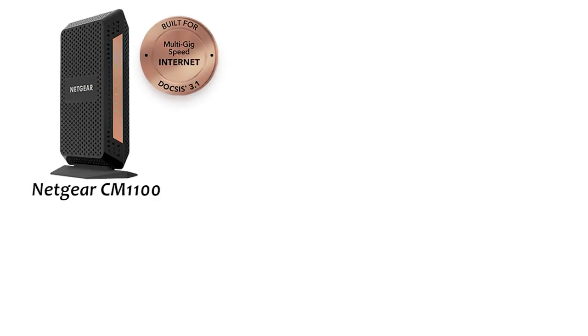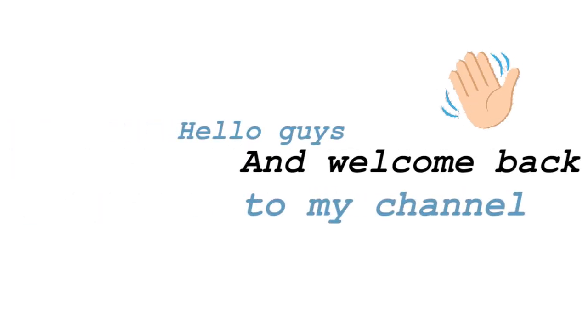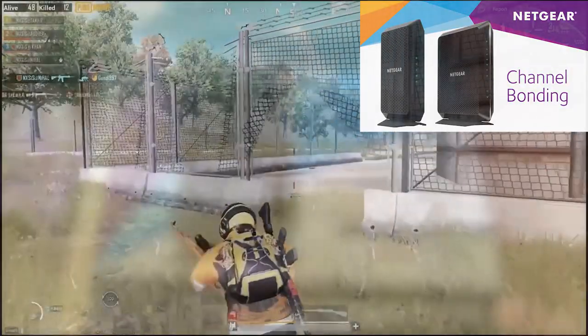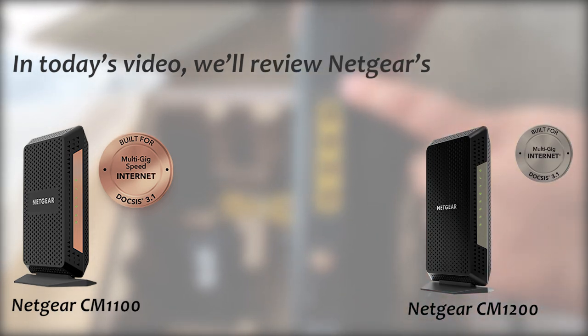Netgear's CM1100 vs CM1200 – which is the better choice for gaming? Hello guys and welcome back to my channel. Cable modems are known to be great for gaming. In today's video, we'll review Netgear's CM1100 and CM1200 to see which is the better gaming choice.